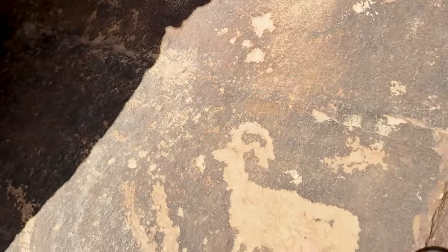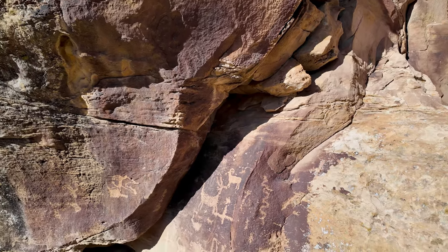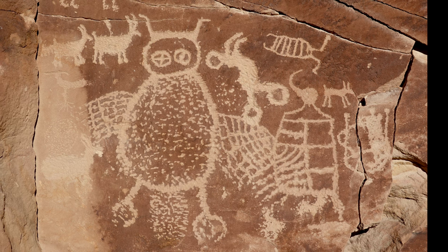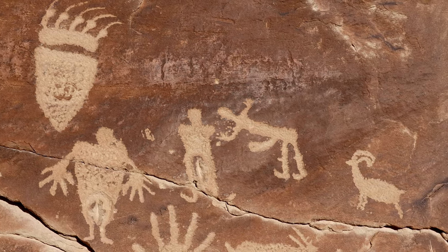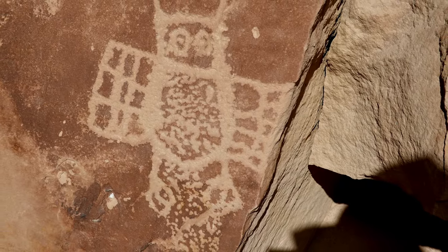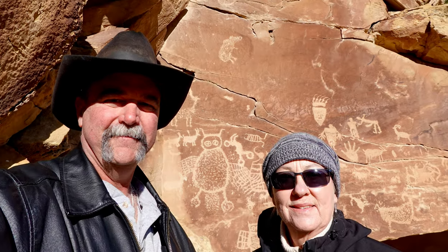And these ones right here — this is an older one here, newer one here. All right, I'm going to take some pictures.